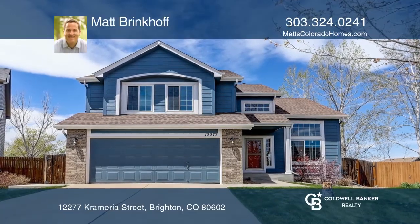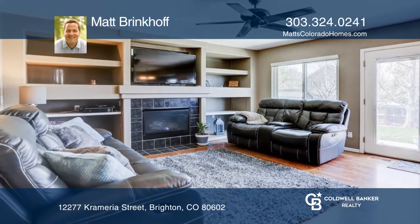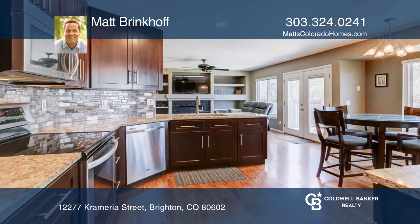This five-bedroom, four-bath home on an oversized lot with mountain views offers solid hardwood floors throughout the main level. The remodeled kitchen hosts new cabinets and granite countertops.